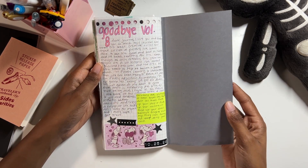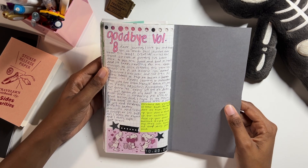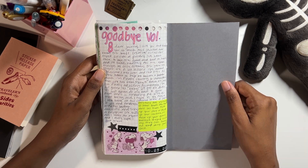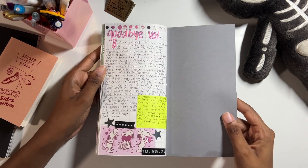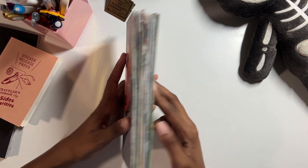Here's my little goodbye Volume 8 letter to this journal — basically thanking it for the memories, saying I loved most of the spreads I made, and that life sucks but will also get better. And that is the full flip through of this insert. I know it was very long and chatty but I hope you got some enjoyment out of it.